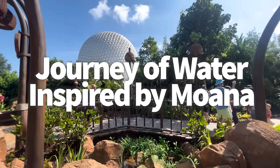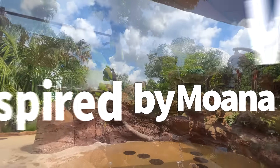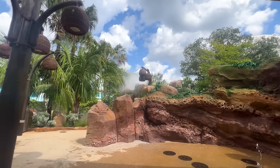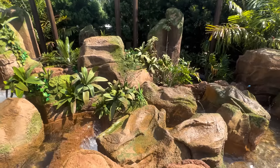Hey everybody, it's AJ for Disney Food Blog. Journey of Water, Inspired by Moana, is the brand new attraction in EPCOT, set to open in fall of 2023. This interactive walkthrough lets you play with water as you learn about the water cycle.